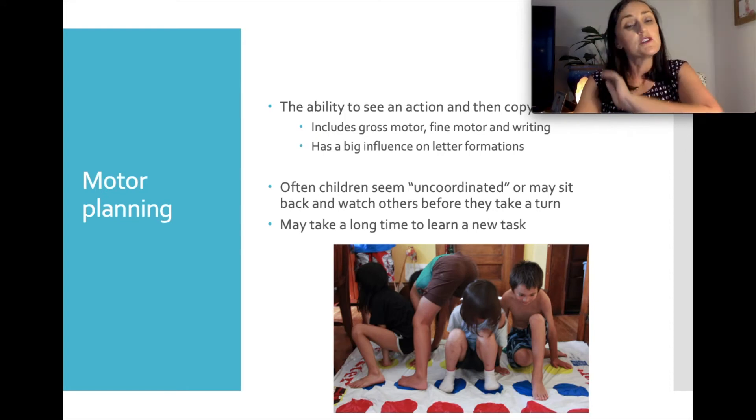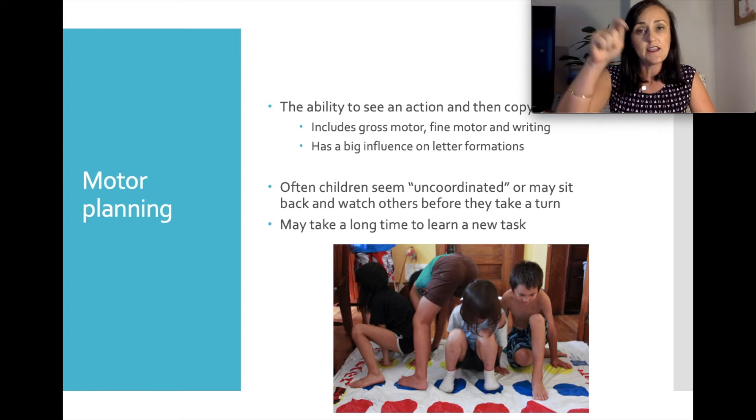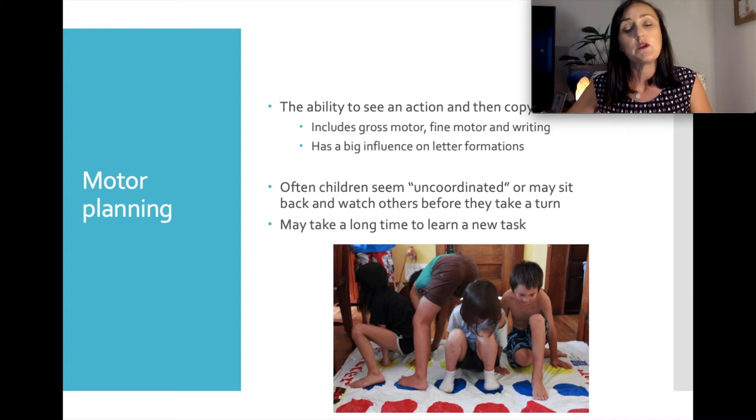The next item is motor planning — the ability to see an action and copy it — including gross motor planning, fine motor planning and pre-writing skills. Motor planning has a really significant impact on letter formation and handwriting skills because it's such a motor-based task. Children with poor motor planning may seem uncoordinated, sit back before having a turn to watch peers, or disengage with activities that are too challenging for their motor skills. Based on UWA research, children entering kindy aren't as coordinated as they used to be.